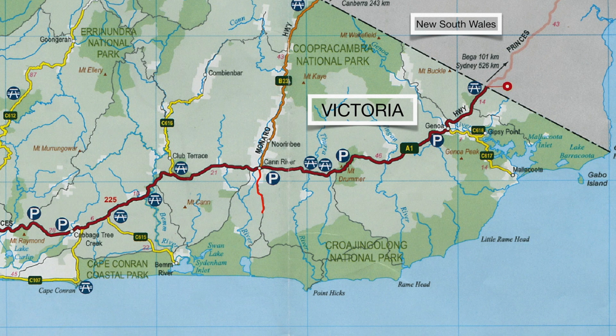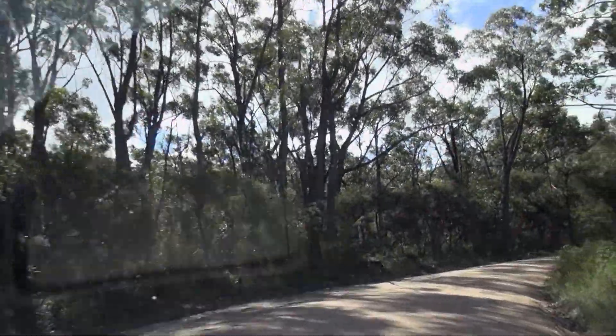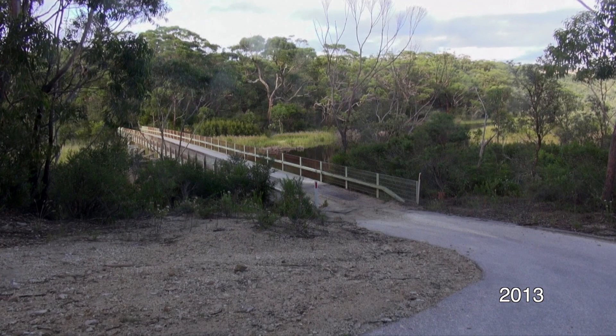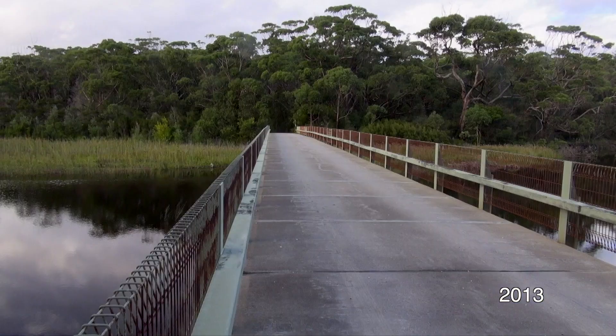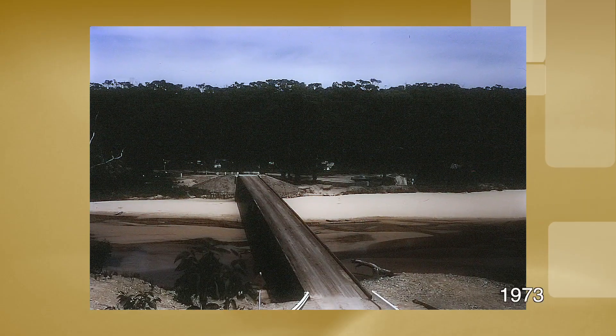Port Hicks is located in East Gippsland, around 475 kilometres east of Melbourne. You drive through the beautiful natural bushland of the Croajingolong National Park and then over the Thurra River. The area remains largely unchanged from the time it was first sighted.